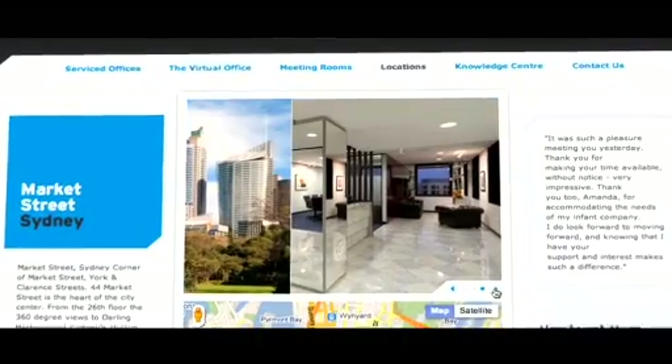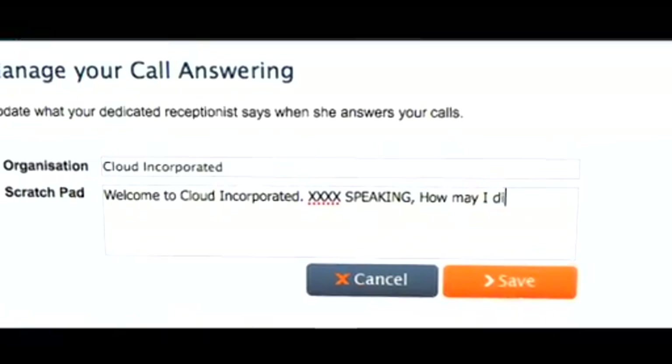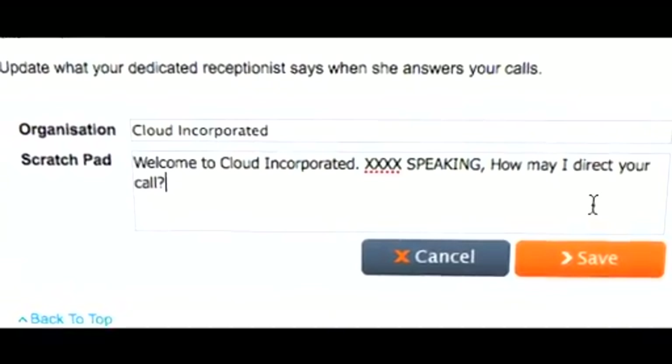You can even try the virtual office service for as little as $150. That includes a full-time receptionist for a month. Your telephone will be answered in your company name or however you wish, and you'll have total call management online.